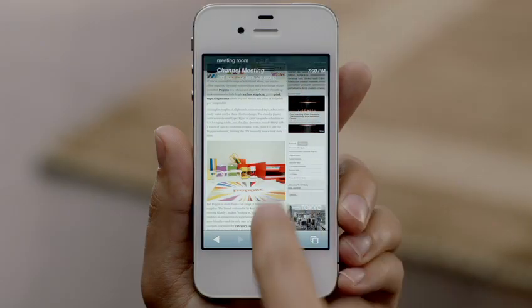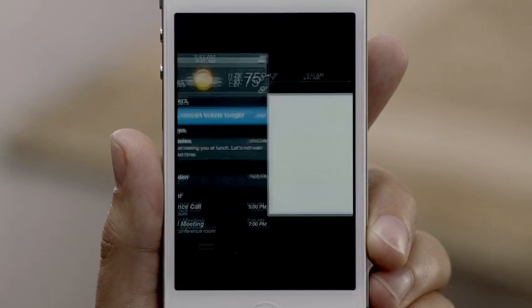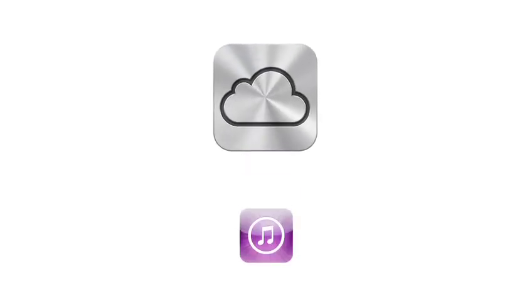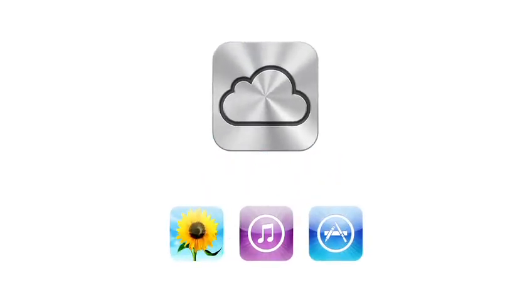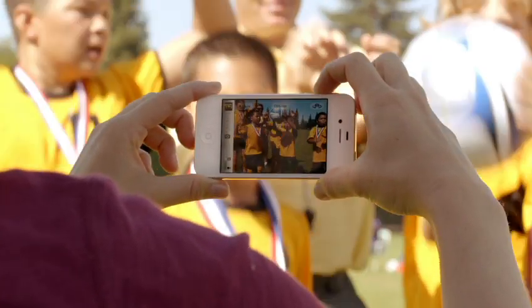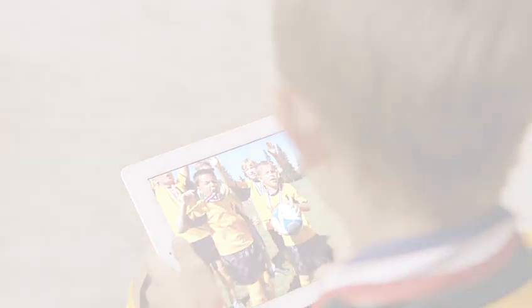iOS 5 gives you over 200 other new and improved features, including notification center, iMessage, and reminders. iPhone 4S also comes with iCloud. iCloud stores your music, photos, apps, mail, contacts, calendars, documents, and more, and wirelessly pushes your content to your devices automatically. With iCloud, you don't have to do anything. It just works.